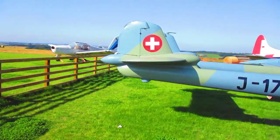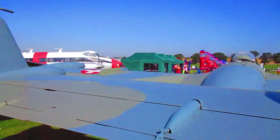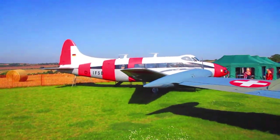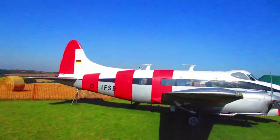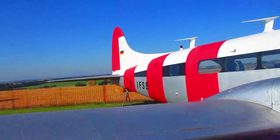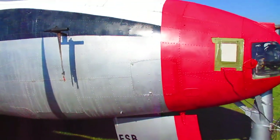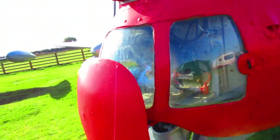Again built by de Havilland. And on the restored side we've also got a Dove, again built by de Havilland. This was used by the Germans for airfield calibration, registration Delta India Foxtrot Sierra Bravo — that accounts for the markings. It's got an unusual glass nose with a search lamp in it.